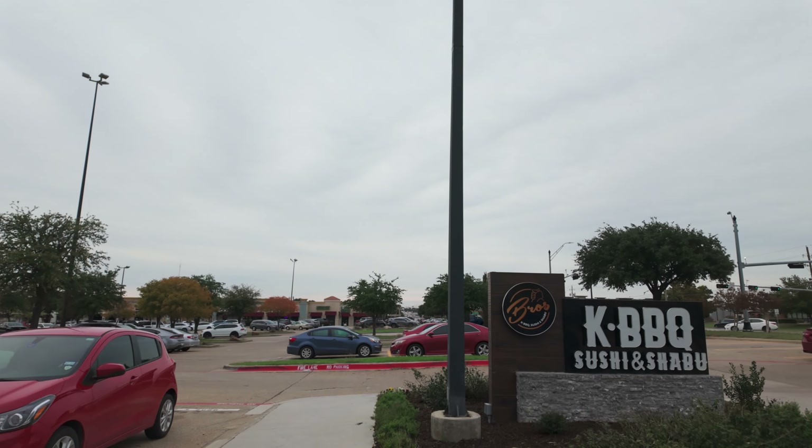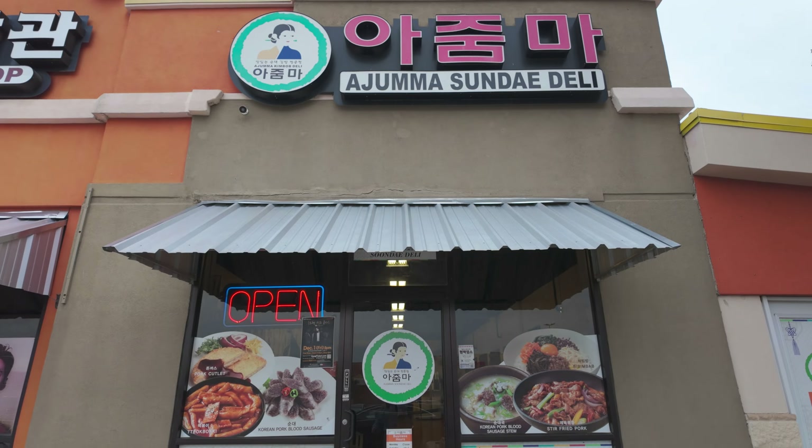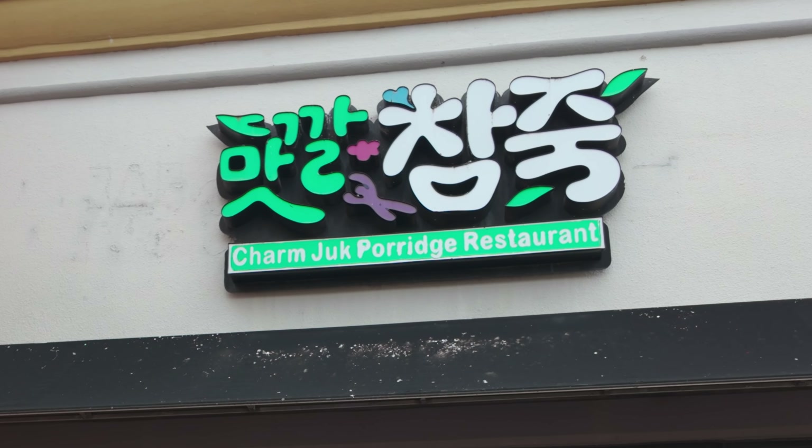I found myself in Koreatown on Sunday after seeing a friend. I did some much-needed shopping therapy and spoiled myself. I'm getting hungry and I have heard porridge is so amazing, so I'm here at Charmjook. Gonna give it a try and I hope I like it.